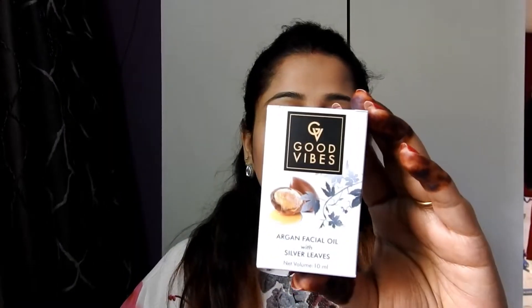Hello everyone, welcome back to my channel! Today I'm going to share with you my purple haul. If you haven't subscribed to my channel, make sure you subscribe and press the bell icon so that you will get a notification. Without any further ado, let's move on to the video.